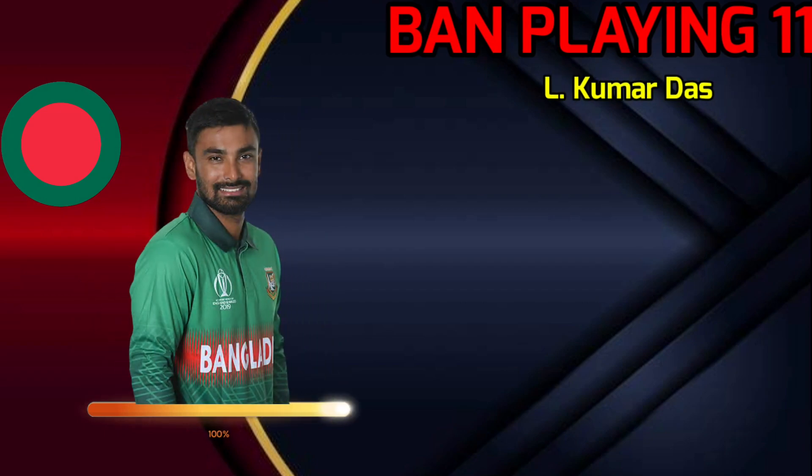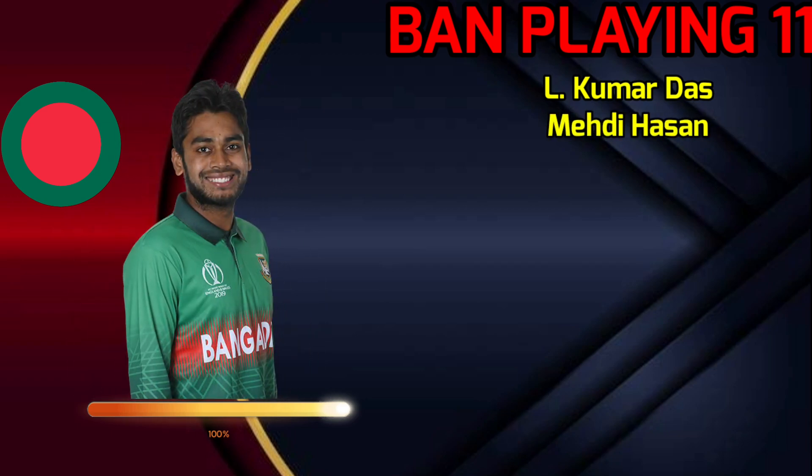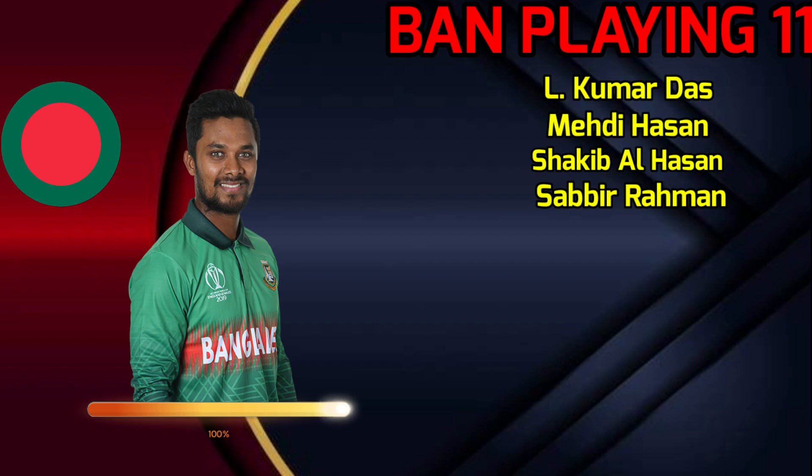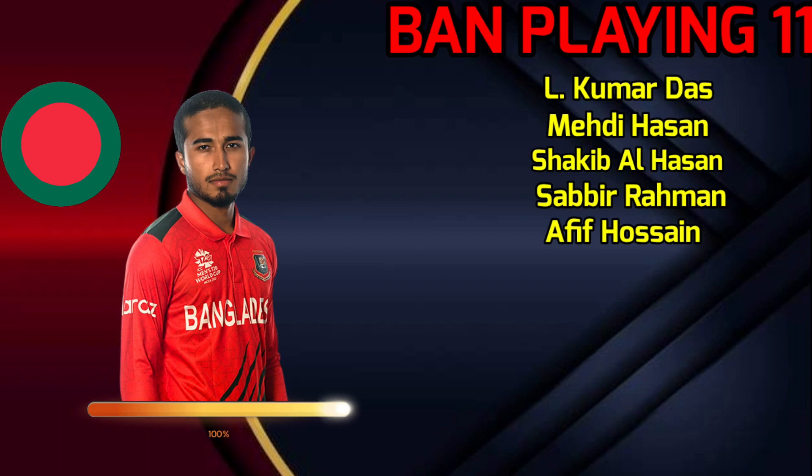Bangladesh best playing 11 vs South Africa. No.1: Litton Kumar Das, Right-handed Batsman. No.2: Mehidy Hasan, All-rounder. No.3: Shakib Al Hasan, All-rounder. No.4: Sabbir Rahman, Right-handed Batsman. No.5: Afif Hossain, Left-handed Batsman.